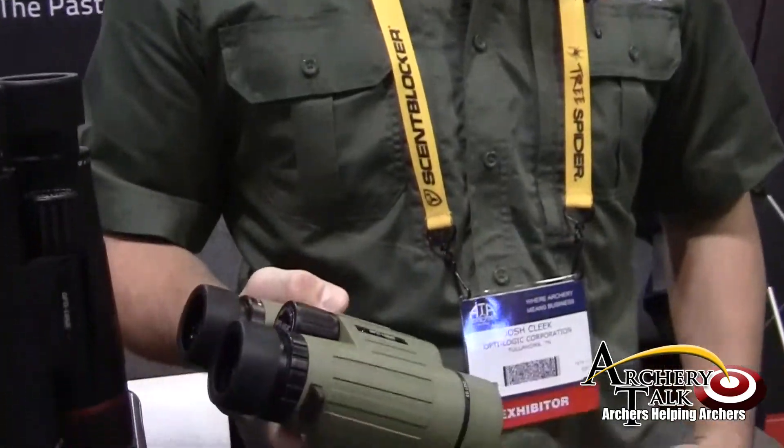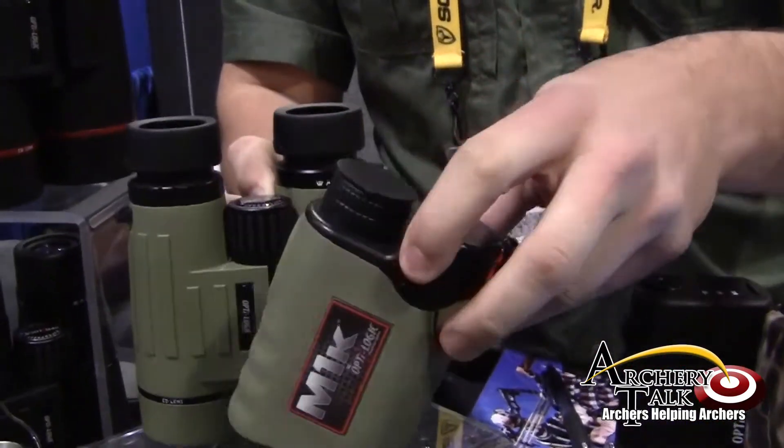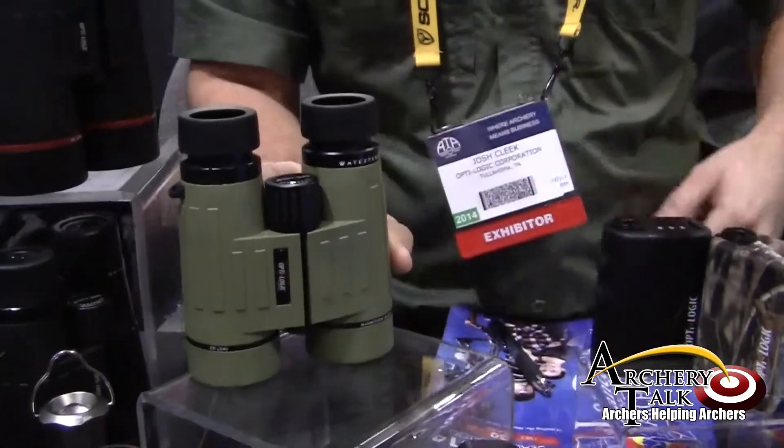We've got our monos. We have made in Tullahoma, Tennessee. We have our M1K. They're all made in-house. They're 100% American-made.